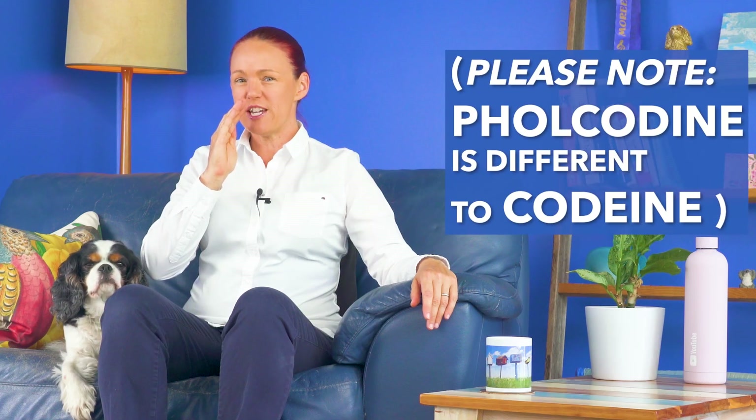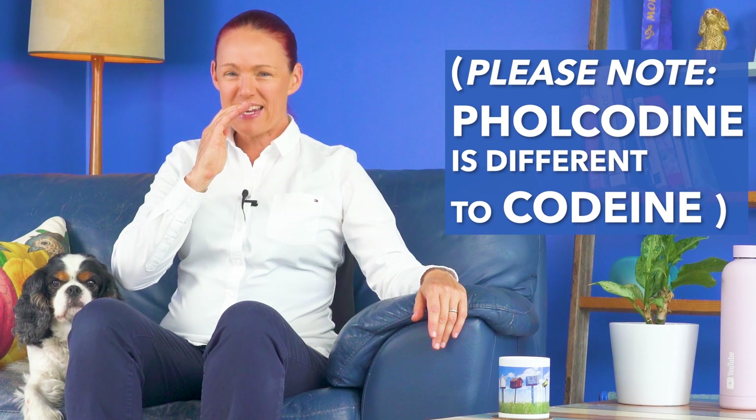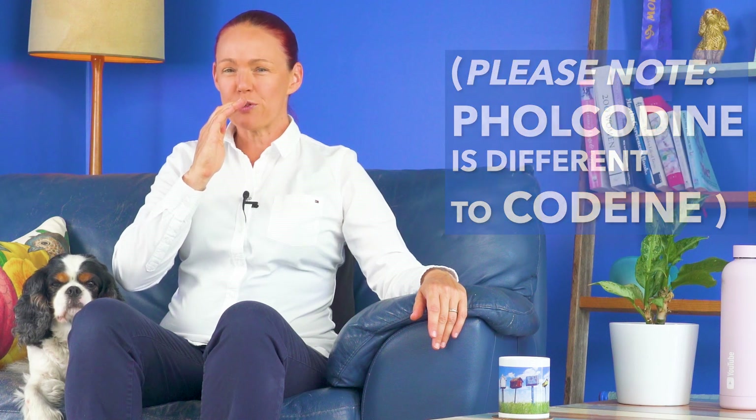Just in case you're wondering, folcodeine is different to codeine. So the research that I'm talking about in this video only applies to folcodeine.